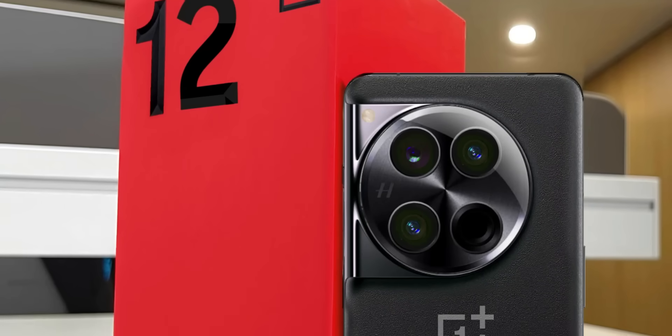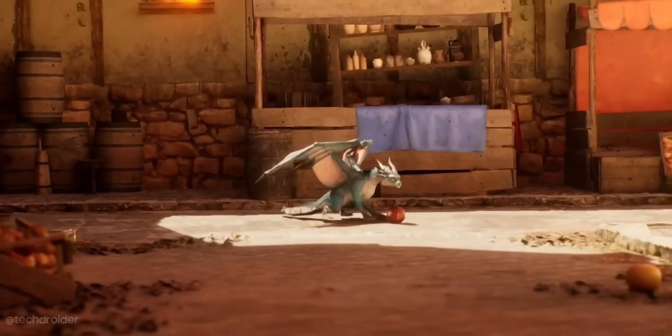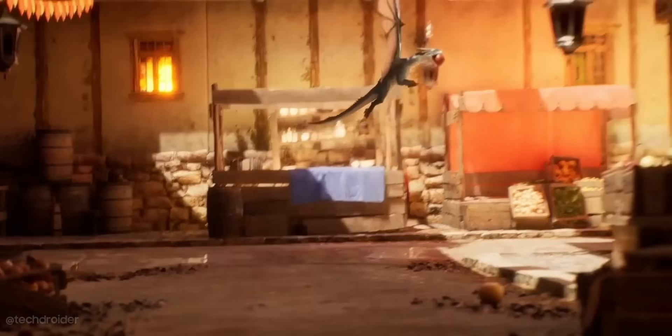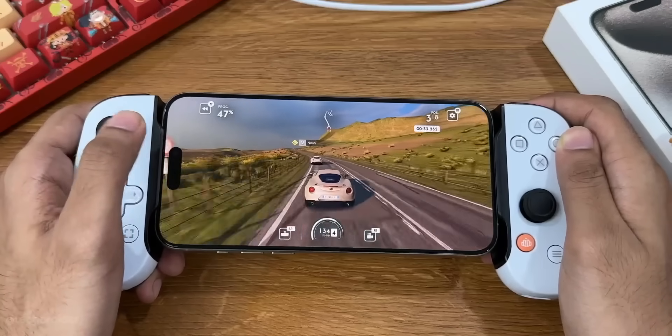With the Snapdragon 8 Gen 3 silicon, a 5400 mAh battery, and a massive cooling system, this is going to be an amazing flagship. Interestingly, this silicon supports Unreal Engine 5 Lumen and ray tracing, so in terms of gaming this might give it a fight against the A17 Pro.